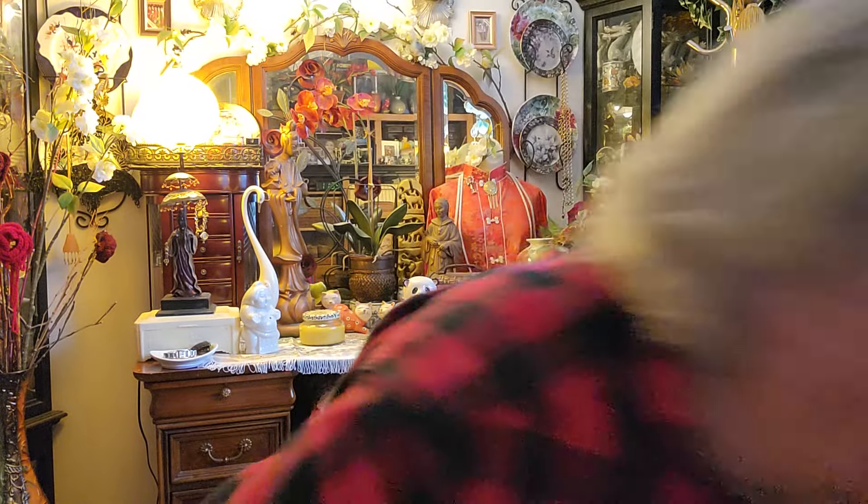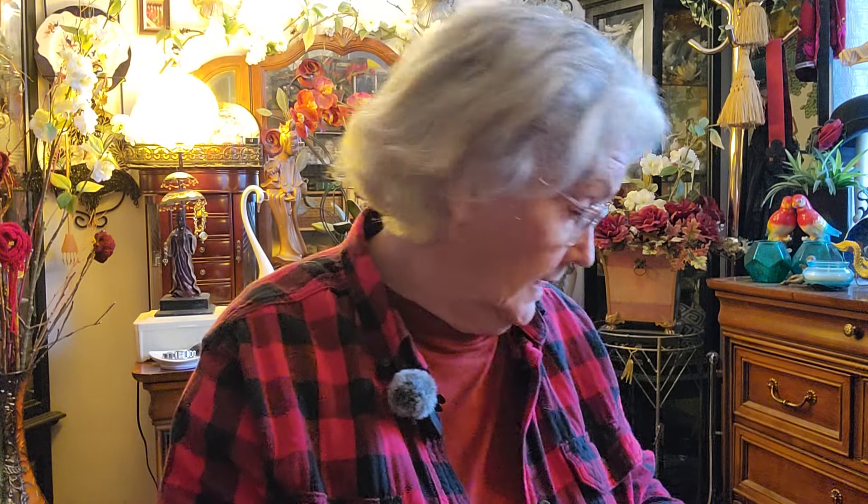Hello everybody and welcome to Cat's Cottage. Yesterday I put on a video about thrifting and this one's about thrifting. I had forgotten some things in the car and so I'm going to show y'all those things now. I'm back here in the back room and I forgot to get them out and I also forgot to unpack them. This morning I remembered that I hadn't videoed them.